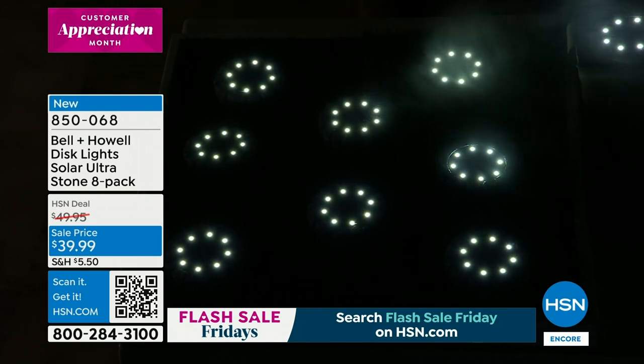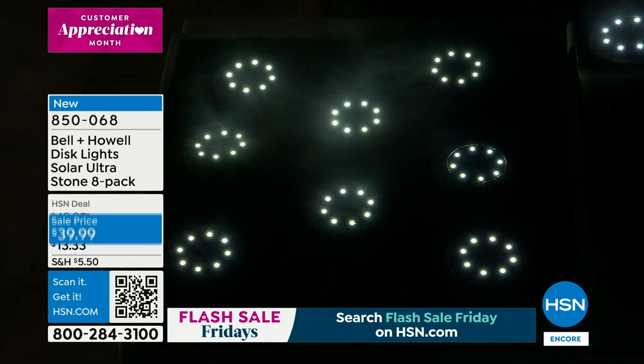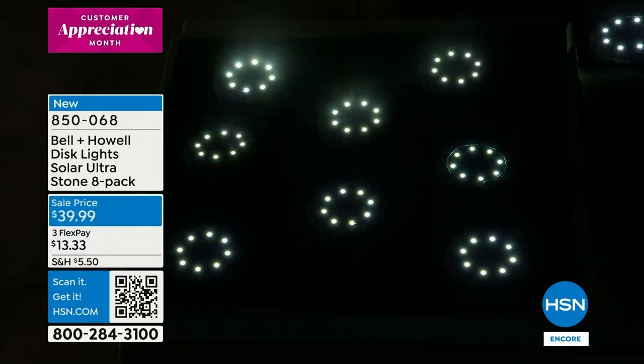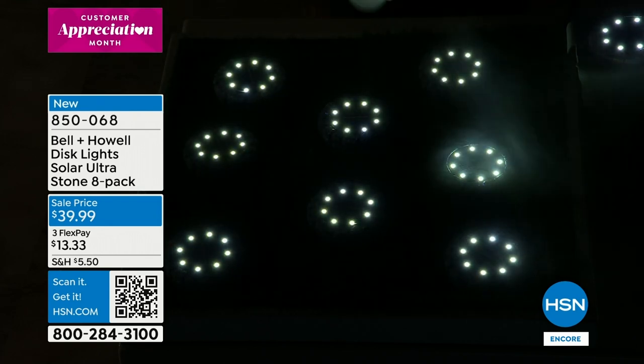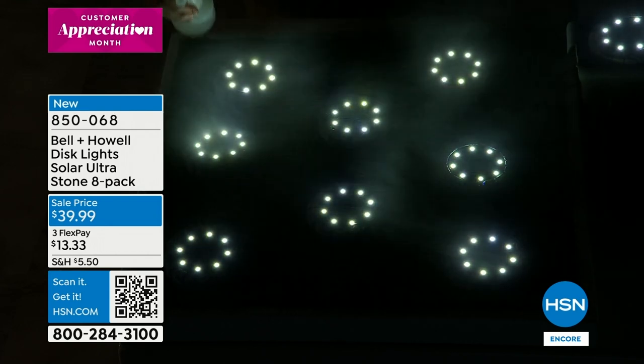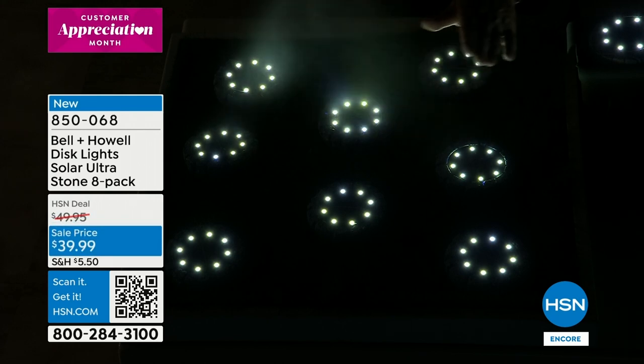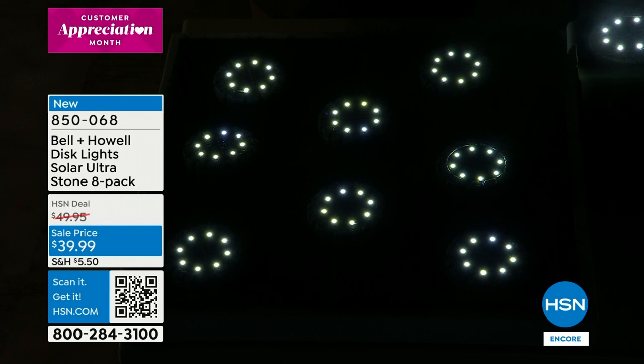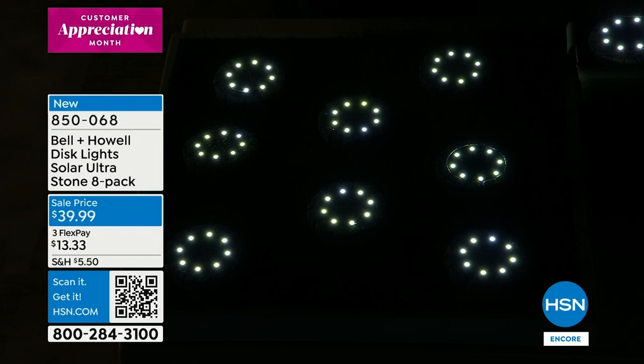They look amazing in snow — important tip: brush the snow off if you want them to light up again the next day. They're easy to place with no hiring, no wiring, no electrician, no digging trenches. No timers either — no adjusting for daylight savings. The sun controls everything through that solar panel, and a light sensor in a photocell inside senses when it gets dark and they pop on.